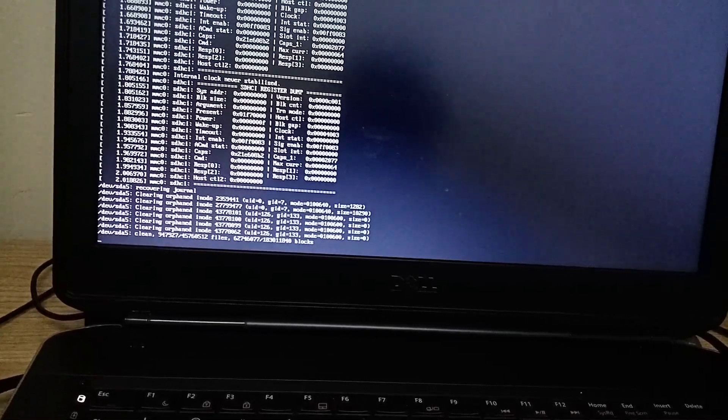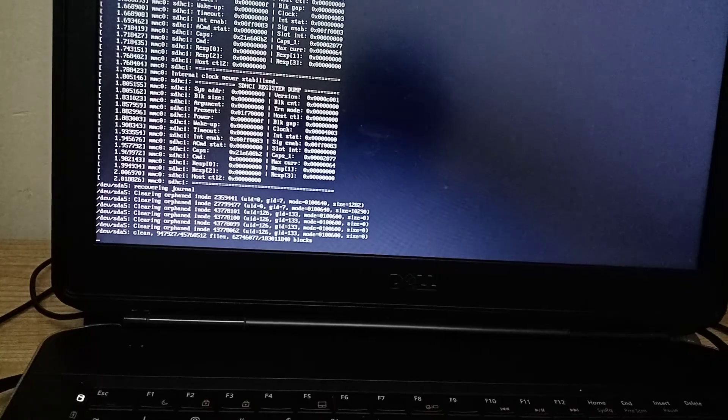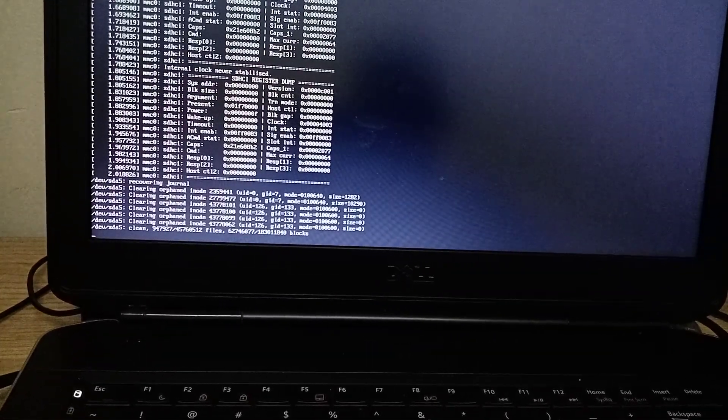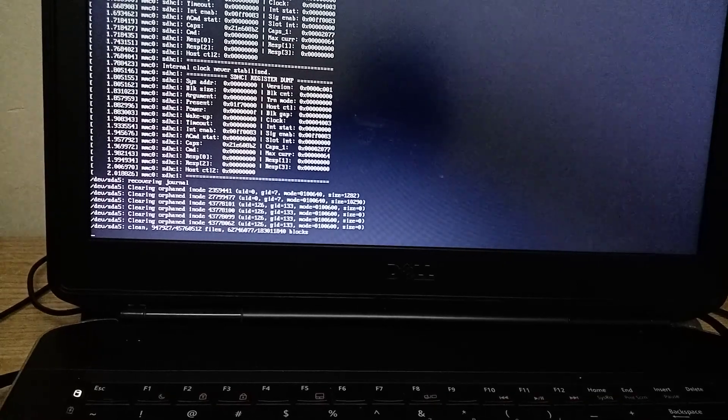The first command — if it worked, you reboot your PC and you'll see the results. The second command also — if it worked, you reboot your PC. That's how we're going to see the results.